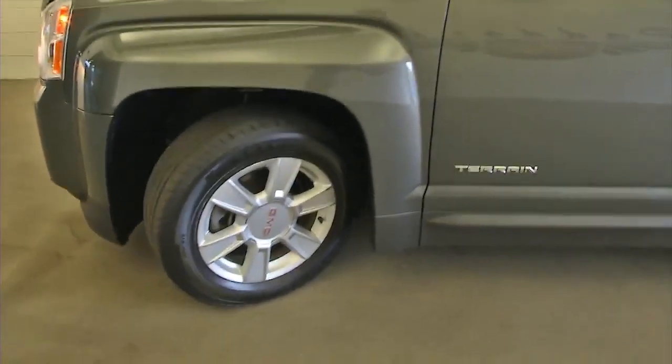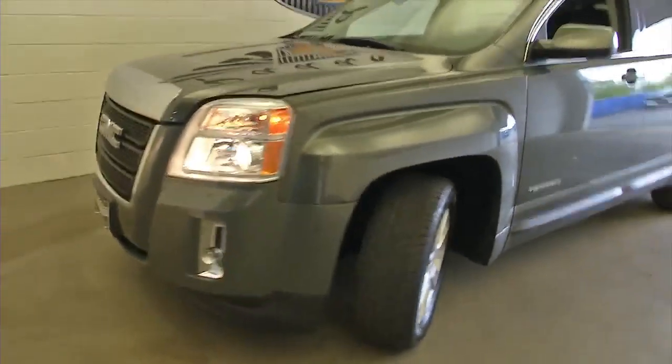We'll pop the hood and take a look. This is a one-owner vehicle. One-owner vehicles typically have less wear and tear and lower mileage.